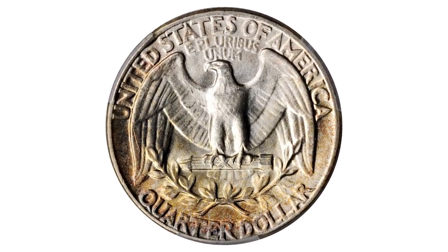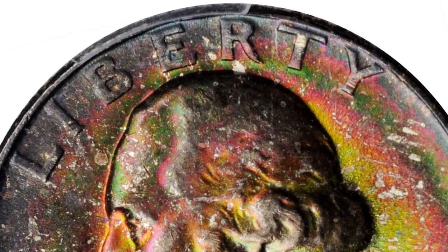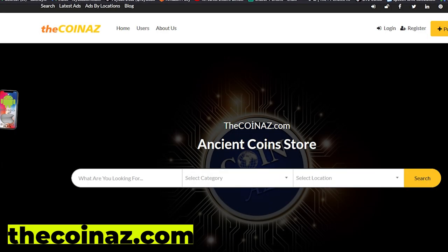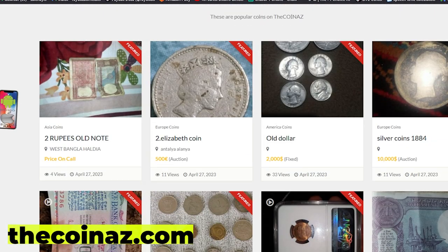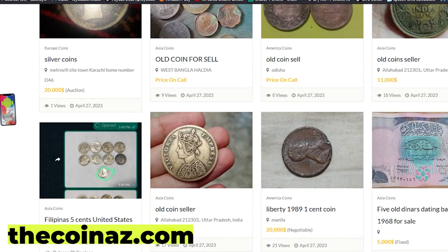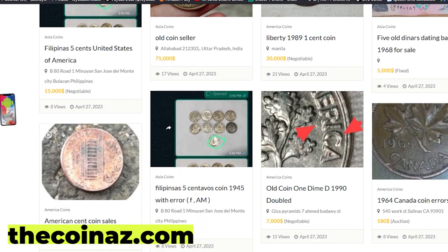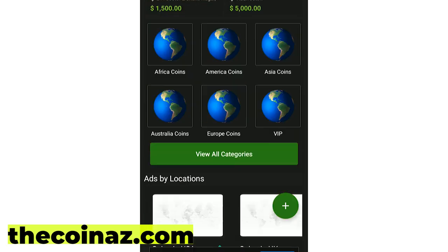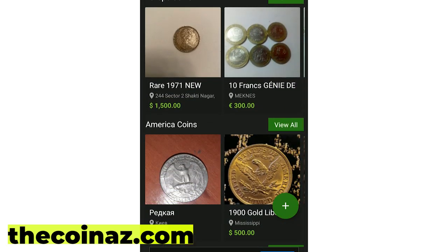Thanks for watching, guys — your likes and subscriptions are highly appreciated. Have a nice day! Do you want to sell your coins, paper money, notes, valuable bills, and stamps online? You can publish your ads for free on our website, thecoinos.com. For mobile users, it's much easier publishing coin ads using our coins app.